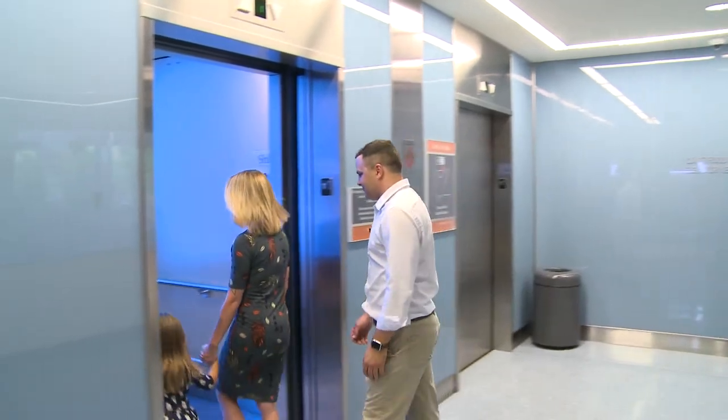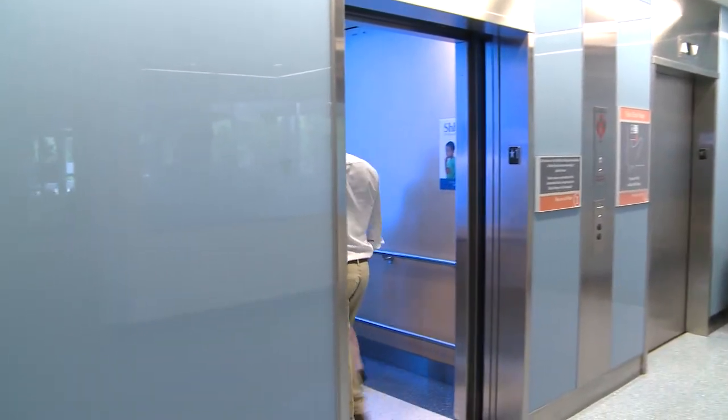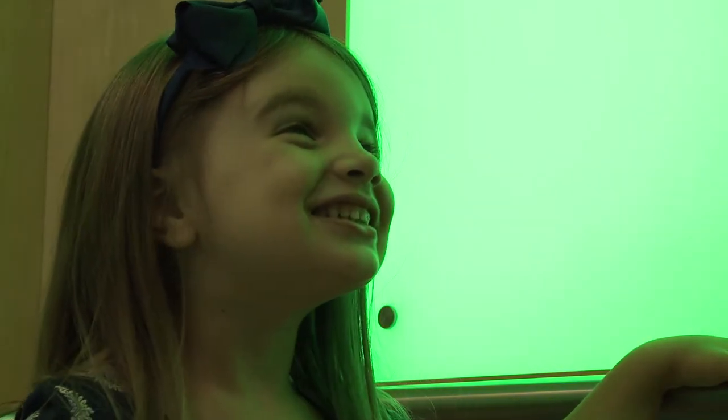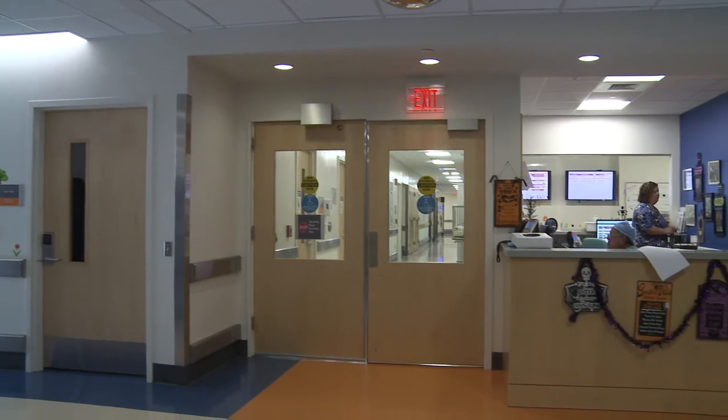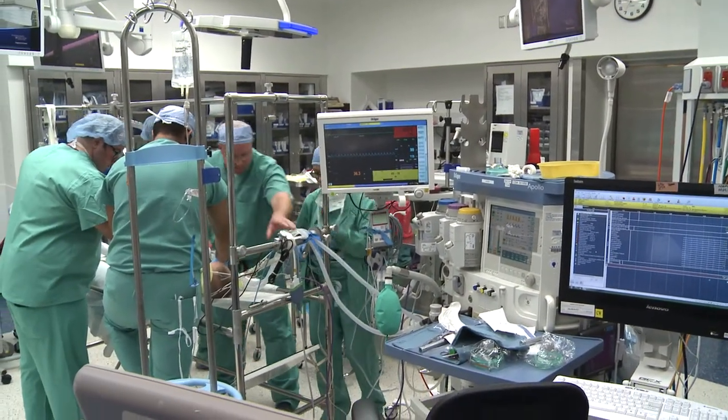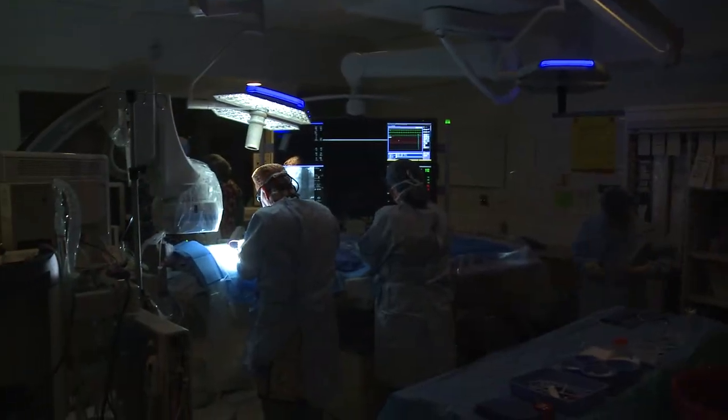Hi, I'm Alicia. And I'm John. And this is our daughter, Leah. Let's go to the second floor. The second floor is home to five operating rooms where most pediatric surgeries are done, two large procedure rooms, and a pediatric cardiac catheterization lab.